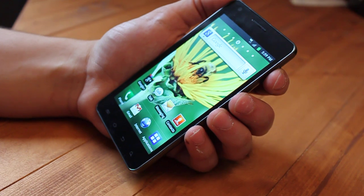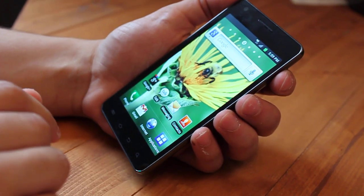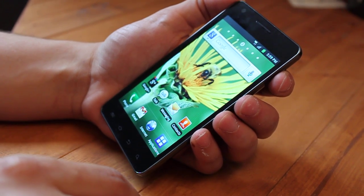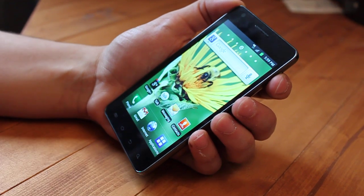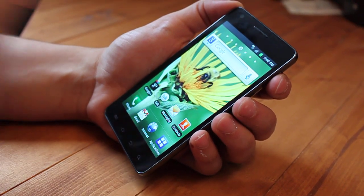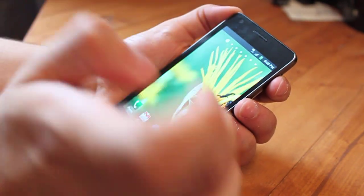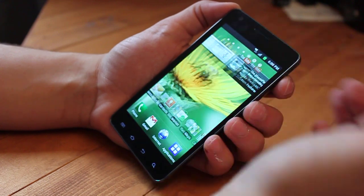Another reason this is a huge upgrade over the old Captivate is that this phone launches with Android 2.3 Gingerbread, unlike the American counterpart from AT&T. Another way that this phone is an upgrade is that it's much more snappier. Look how it goes from home screen to home screen — it's very fast.